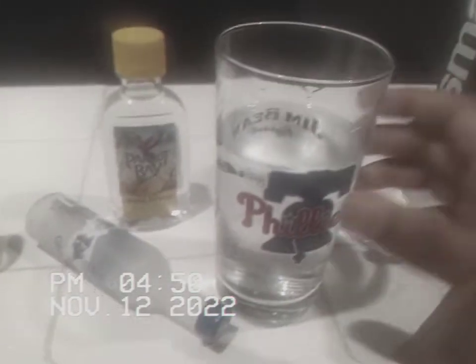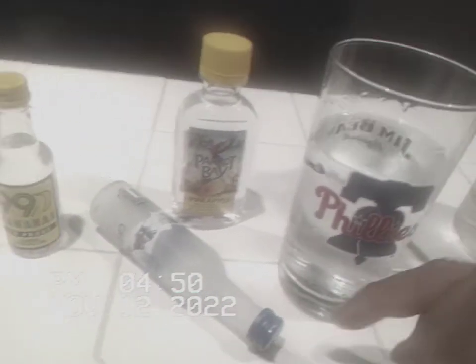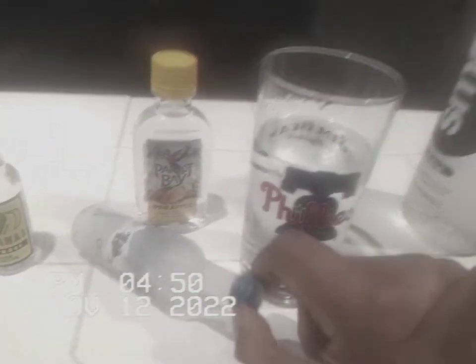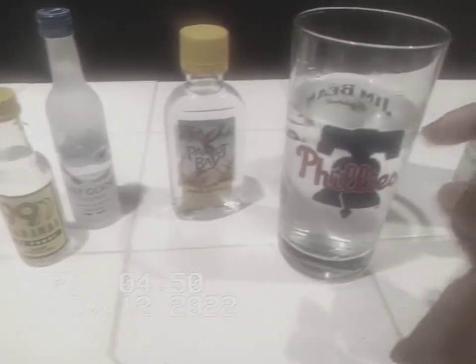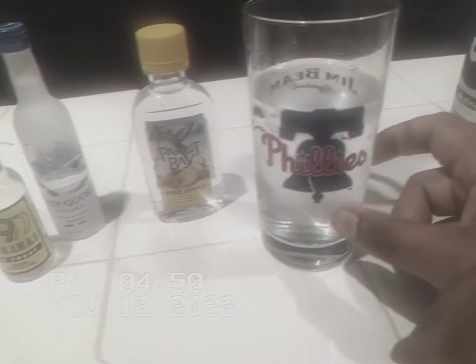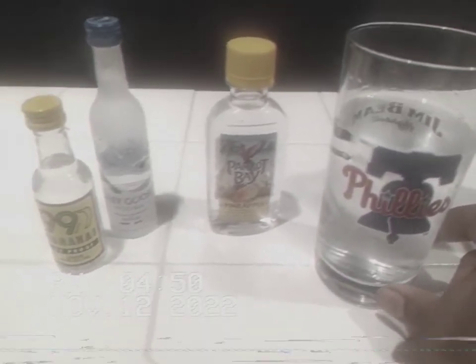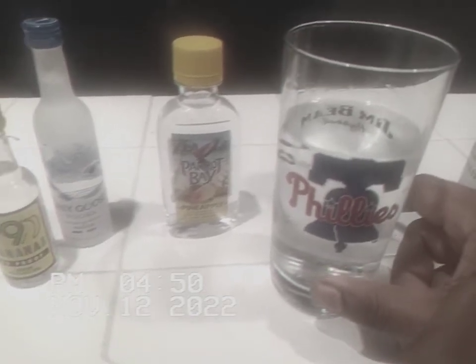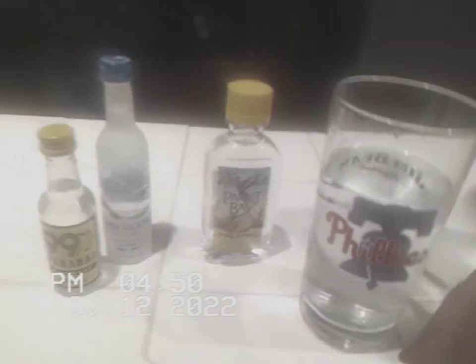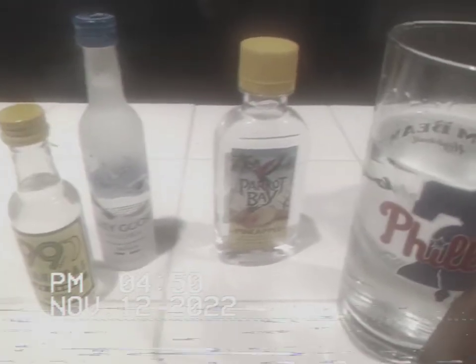It'll get you drunk like drinking a whole handle. Sometimes you just gotta stay clean and it'll hit you harder — you don't gotta waste your money buying a really big bottle. It's just alcoholic math.